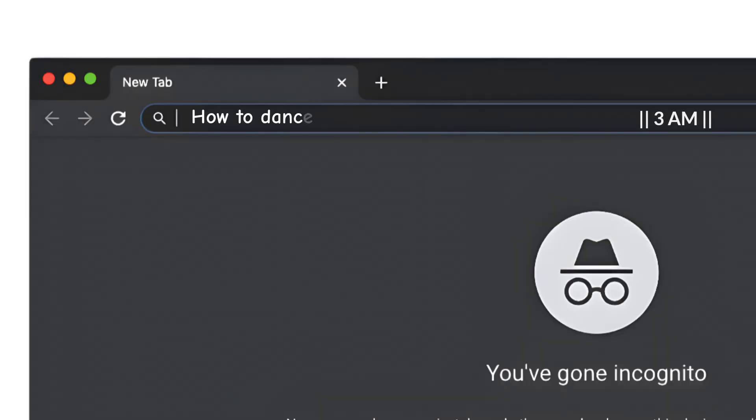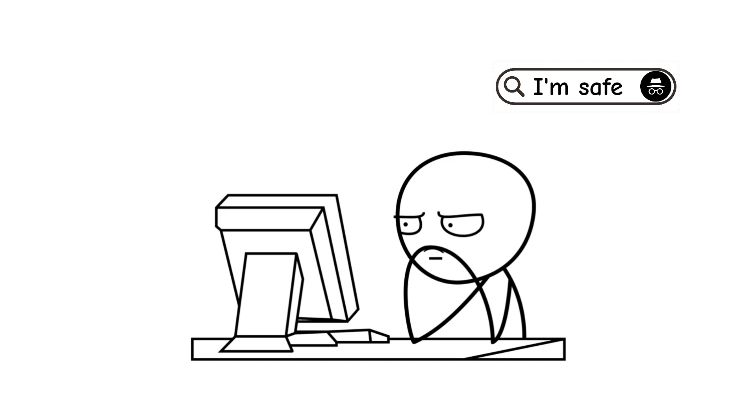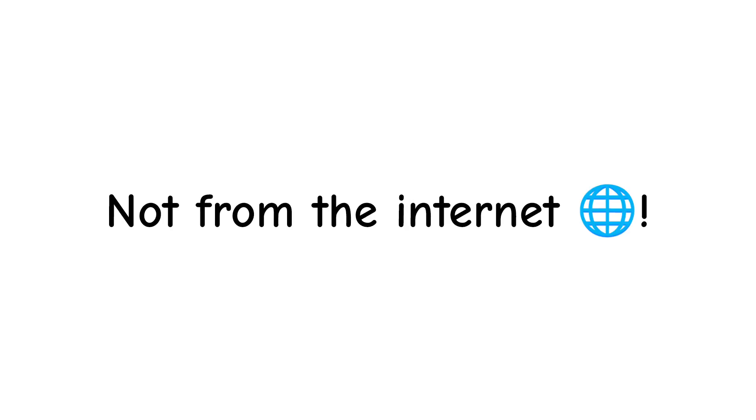But if your only goal is to stop your laptop from showing that 3am search for how to dance like Michael Jackson in the morning, incognito mode works perfectly fine. Stay safe, stay smart, and remember: incognito hides things from your roommate, not from the internet.